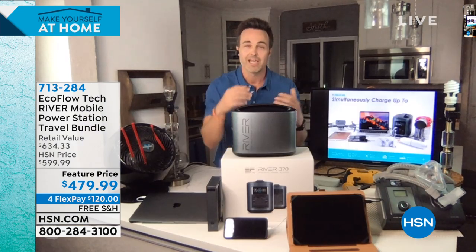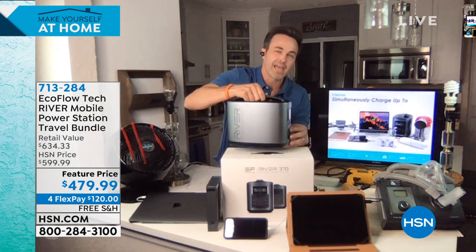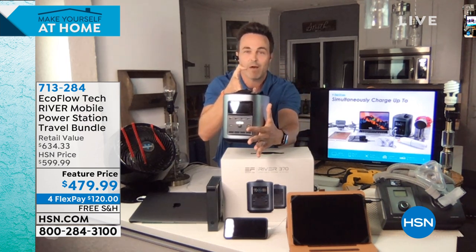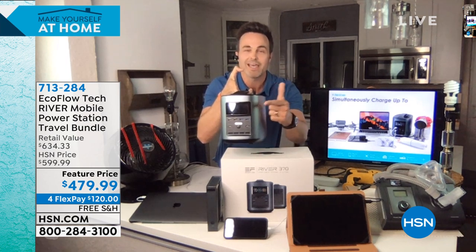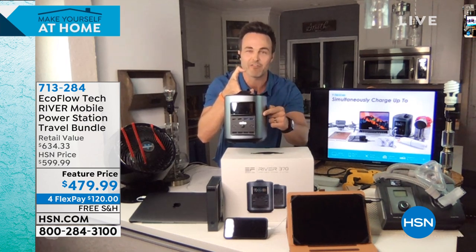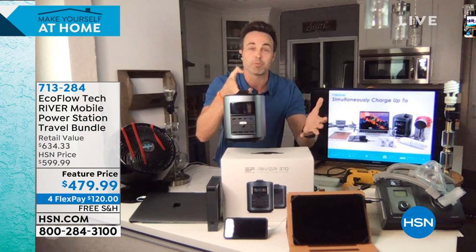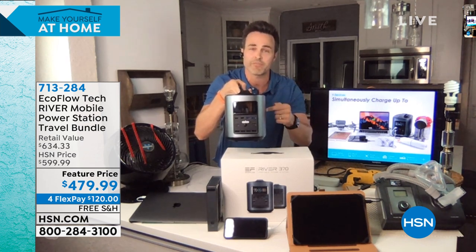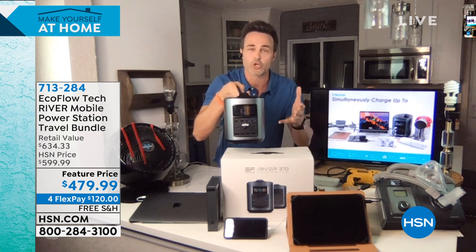You pull it off the shelf, press a button right here — that's your power button. Now you're on, and you have access to that industrial amount of power. All you have to do is start plugging things in. There's no fancy, tricky setup. Think of this as a 21st century battery-powered generator.